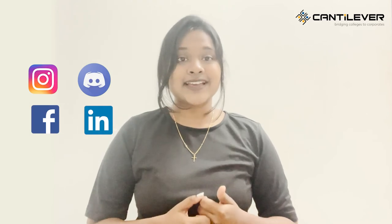Don't forget to like, share, and subscribe to our YouTube channel. Also follow us on Instagram, Discord, Facebook, and LinkedIn. Be a part of our community. Till then, start preparing — Cantilever Labs is passionate about building a platform to help you get into your dream jobs. Thank you for watching.